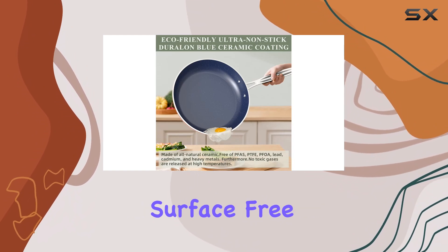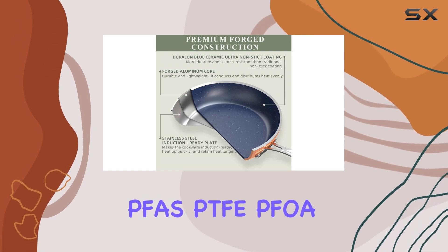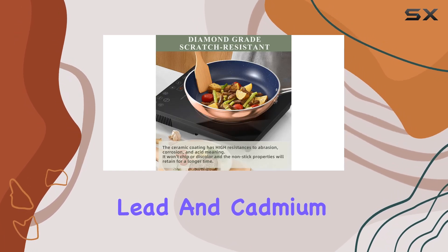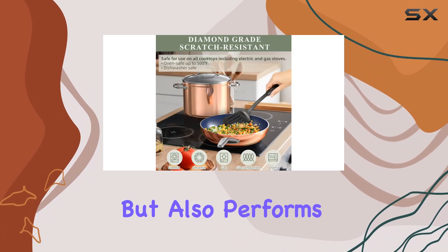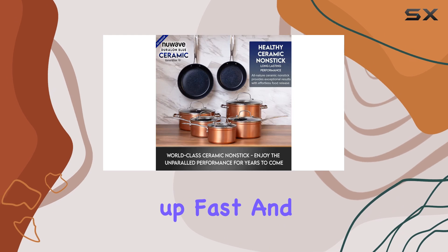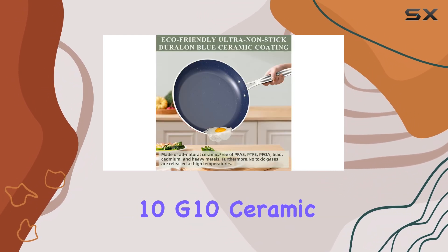The real standout feature is the Gen 10 Duralon Blue coating — an all-natural ceramic nonstick surface free from harmful chemicals like PFAS, PTFE, PFOA, lead, and cadmium. This coating is not only eco-friendly but also performs exceptionally well, heating up fast and evenly while ensuring effortless food release.